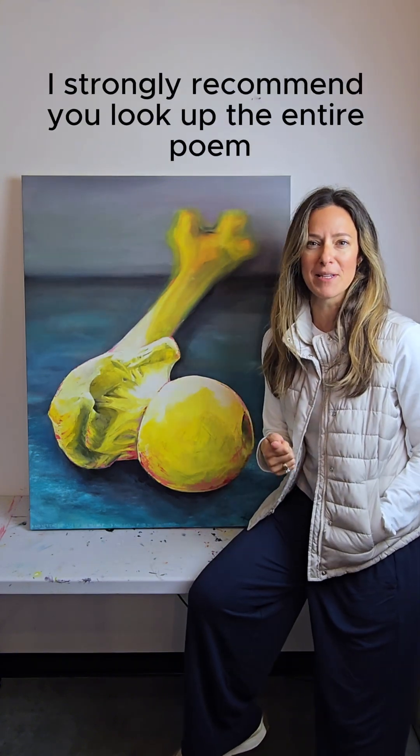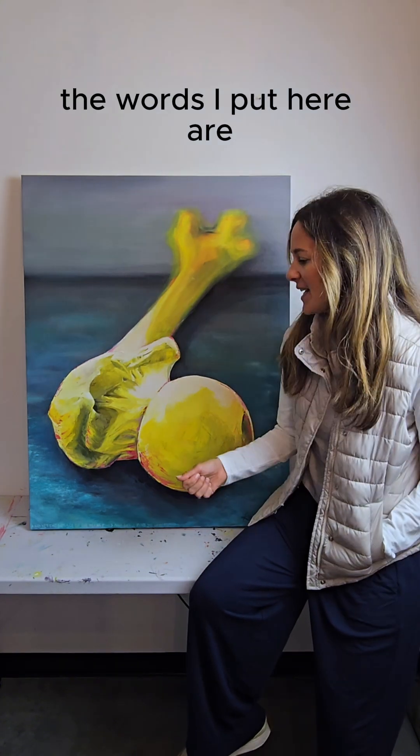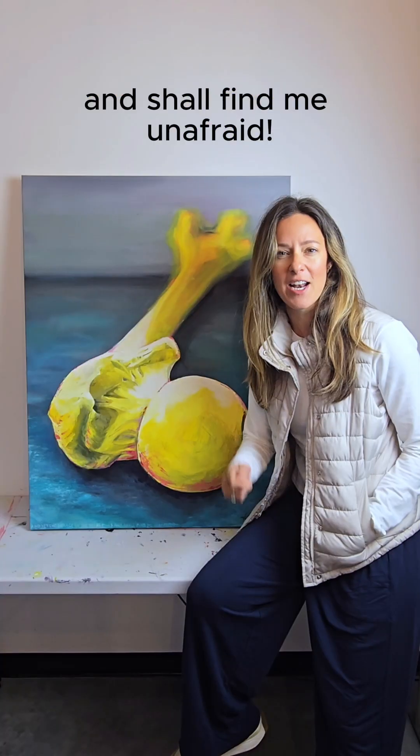It's called Invictus by William Ernest Henley. I strongly recommend you look up the entire poem. The words I put here are: 'and yet the menace of the years finds and shall find me unafraid.'